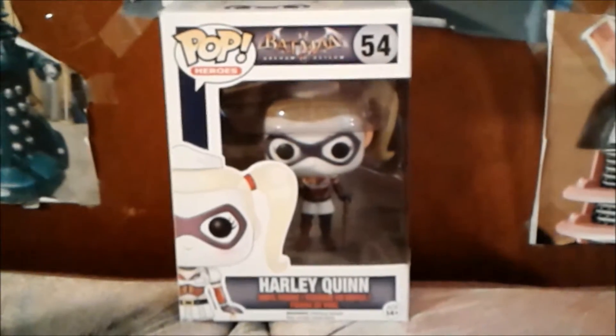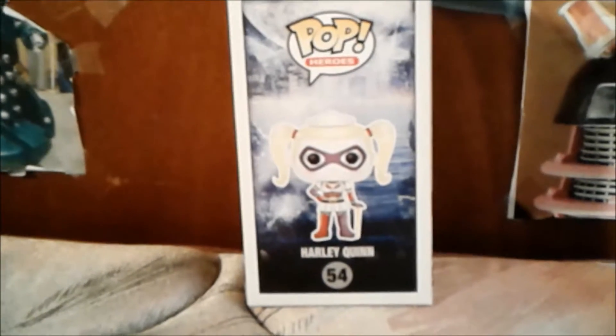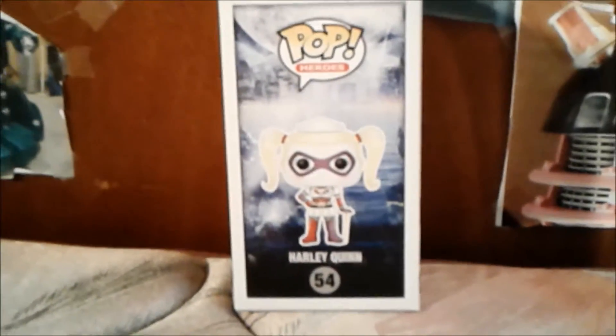Now I'm gonna show you the other side of the box. Here's the other side of the box with the Pop Heroes logo and a full artwork of Harley Quinn.